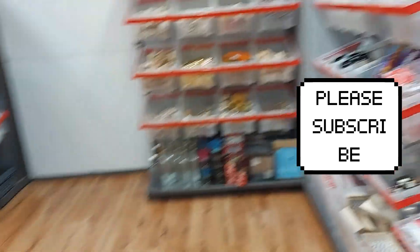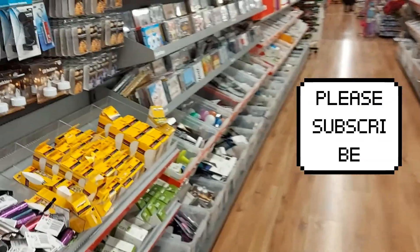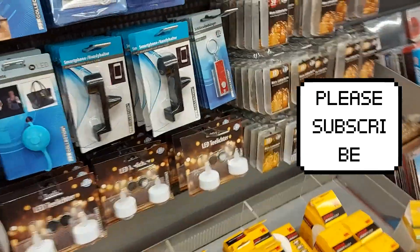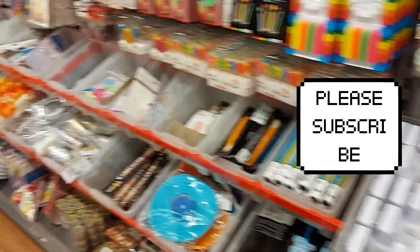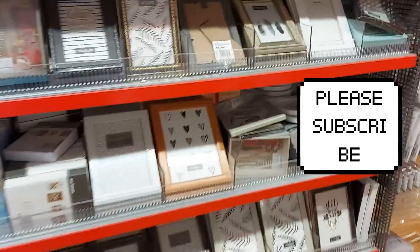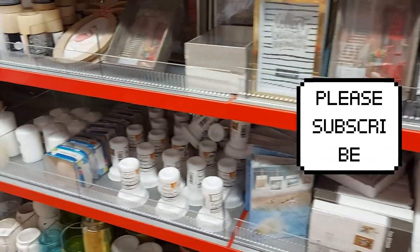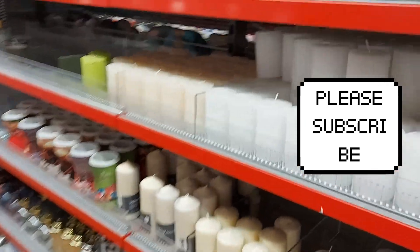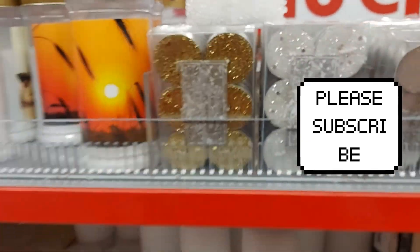This is just basically some Christmas decor and you can get them at cheaper rates. In case maybe you don't want to go and purchase expensive stuff and dispose of them after Christmas, you can just get these cheap items and they will serve for your Christmas. Some beautiful small frames.